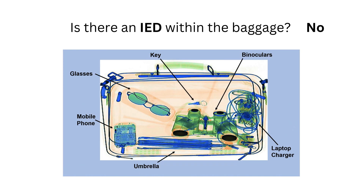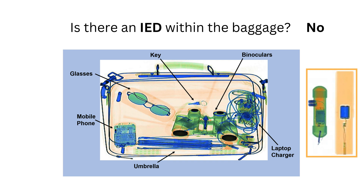While there are items like a laptop charger and mobile phone that include dense metallic components such as wires and circuitry, these lack the distinctive orange signature of plastic explosives.